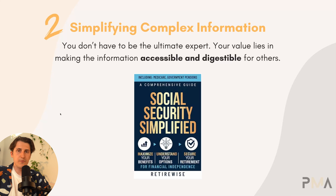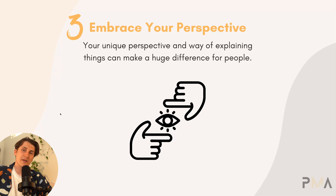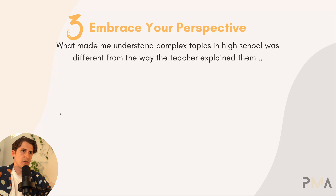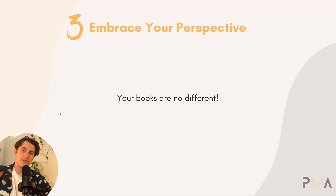The third thing we can do to overcome imposter syndrome is embrace your perspective. Your unique perspective and way of explaining things can make a huge difference for people. Find the information the customer needs and think of the best way to present it with your own twist. When I was in high school, complex topics I was being taught wouldn't click from the teacher's initial lecture. What made things click was usually when the kid sitting behind me, who had also just learned the topic, explained it in a different way that made sense. Your books are no different — sometimes people just need the right perspective to understand a topic.